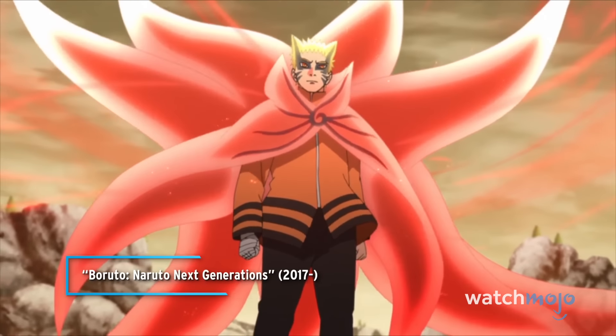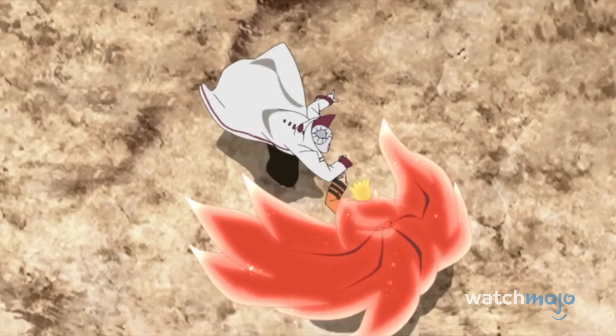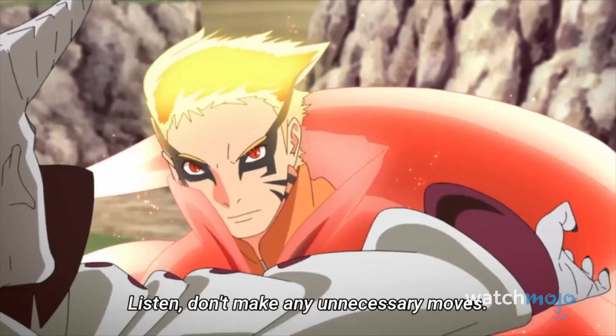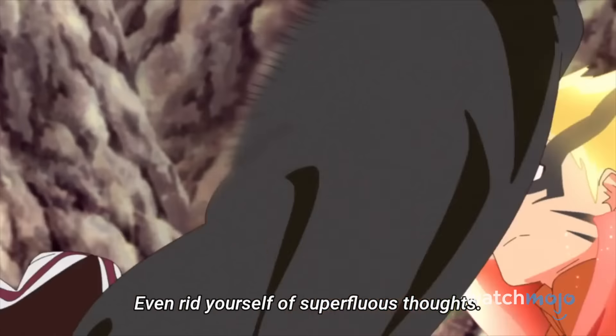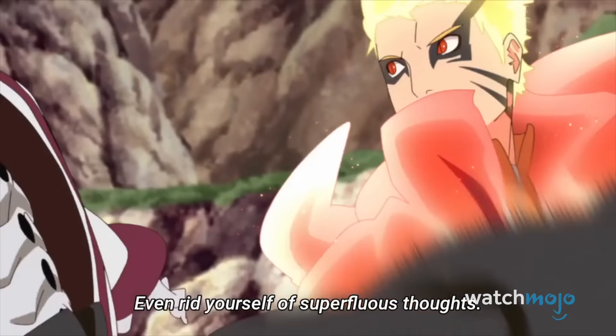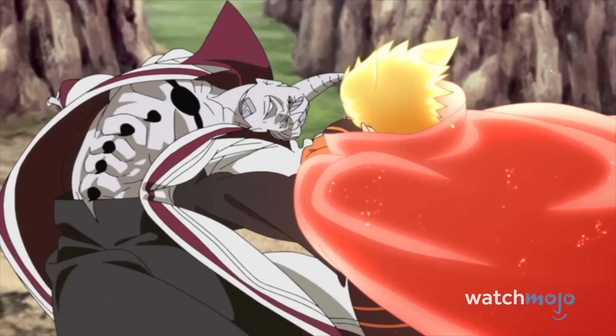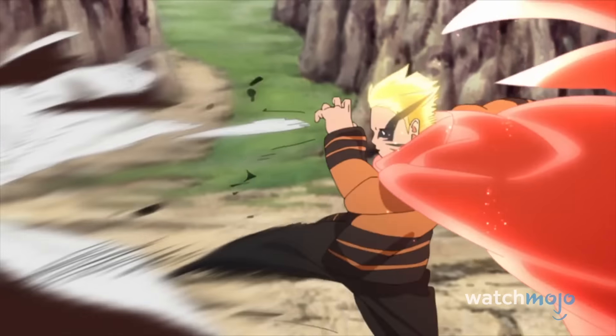The most recent fight on our list, Naruto's battle against Ishiki Otsutsuki may not last long, but it certainly impresses. Naruto activates Baryon Mode, a powerful last-ditch form that gives him a tremendous power boost, albeit with a deadly side effect. While it drains life energy from the user, contact with an opponent also drains their life force. Because of that, most of this battle is fought up close and personal, which leads to plenty of well-animated beatdowns.